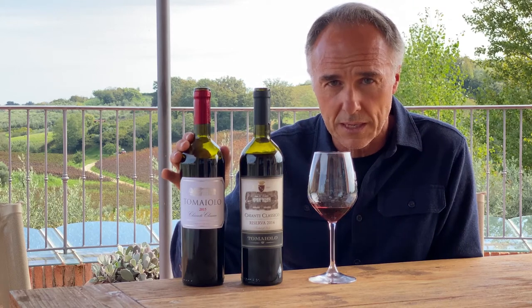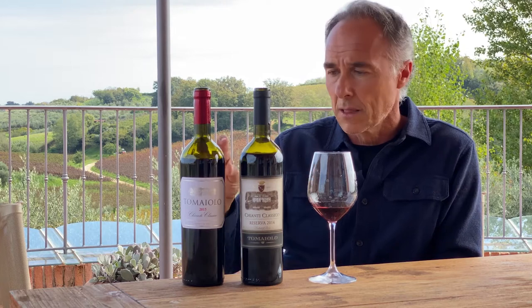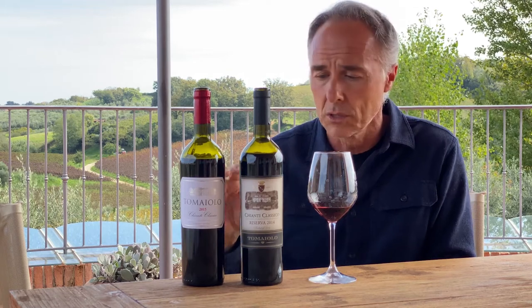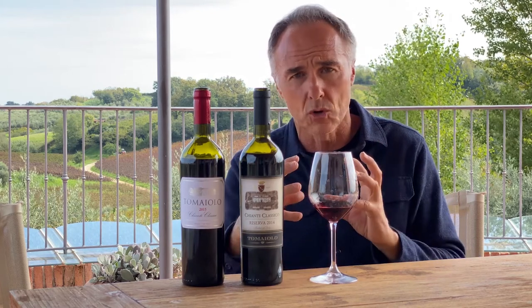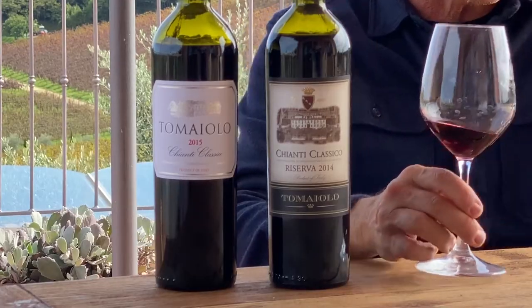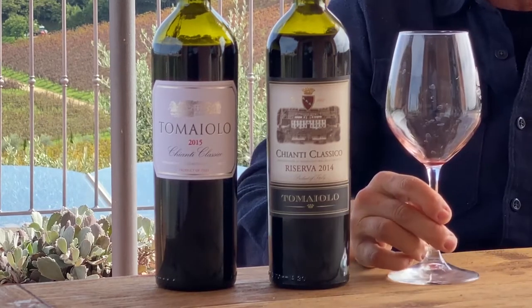Chianti Classico Riserva is a selection from the Chianti Classico. We first select the best cuvées of the Chianti Classico. The Chianti Classico is 12.5% alcohol, while the Riserva is 13.5% alcohol, and this means that the wine has more concentration. At the same time it has more alcohol, so the mouth is rounder and the wine is certainly more complex.